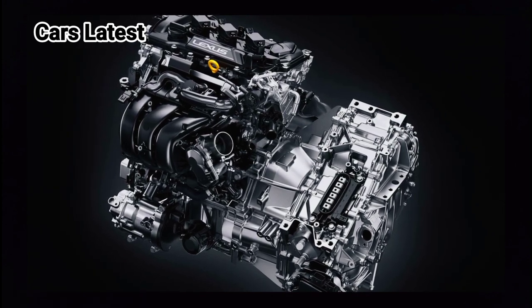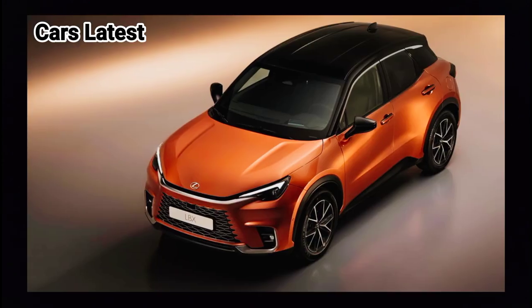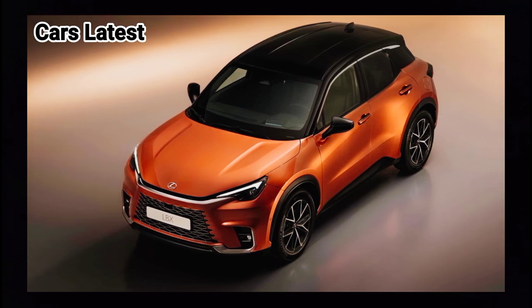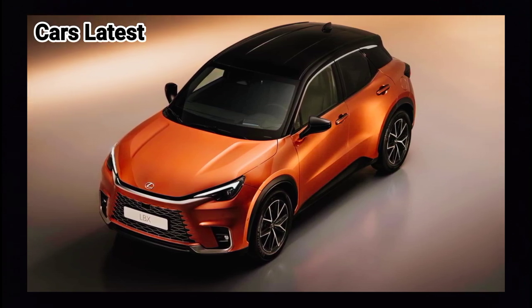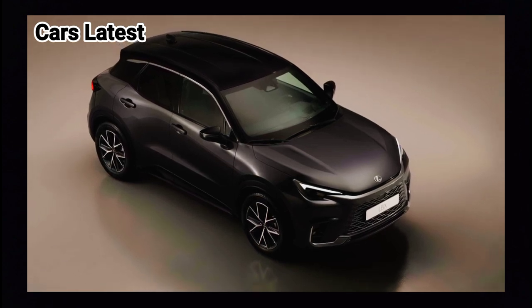Lexus mentions it hasn't made any compromises in terms of quality and attention even though this is the new entry-level model. The LBX is the company's first model for which development primarily took place in Europe.